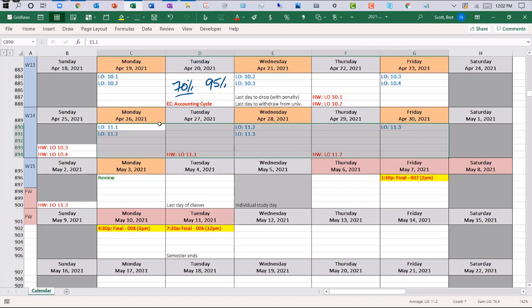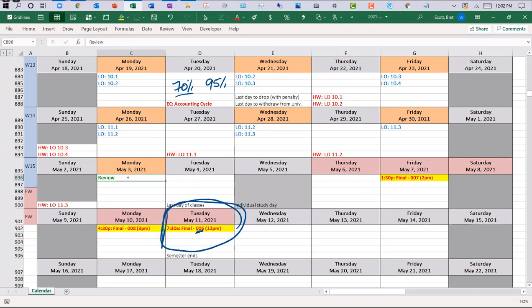Your final exam review will be Monday, May 3rd. Your final exam — you guys are in Section 006 — is at 7:30 a.m., and I don't choose the times, the university does. It will be online, basically like what you've been doing for the regular midterm exams. It's still Proctorio, you still log into Blackboard, and the only difference is there will be 50 questions at two points each.